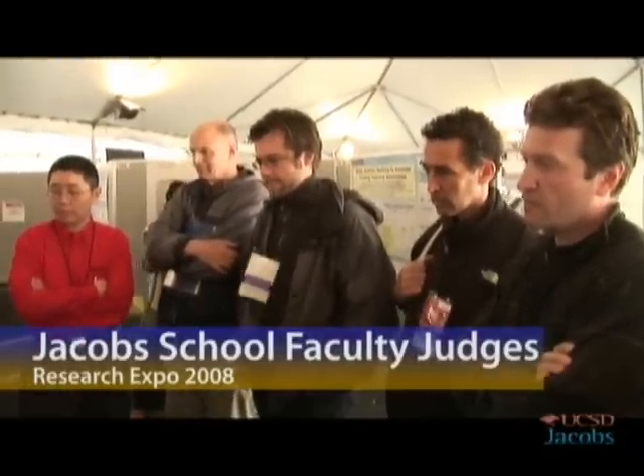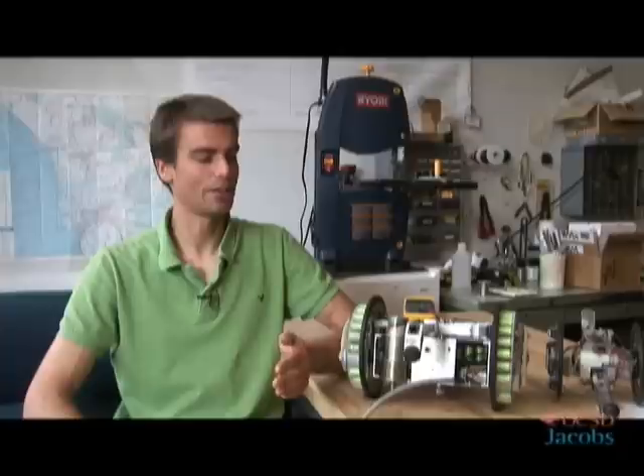Instead of adding a bunch of extra limbs and arms, we're just using what we have and adding some intelligence as far as balancing algorithms in order to make the most of a small number of components.